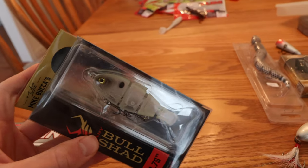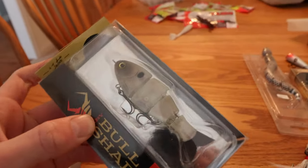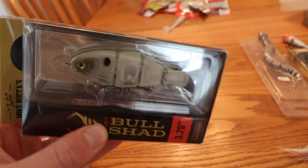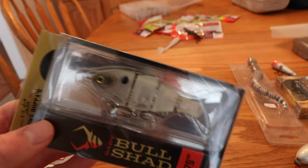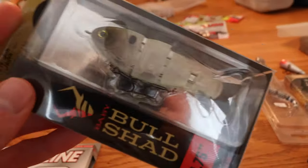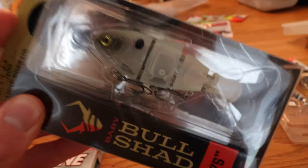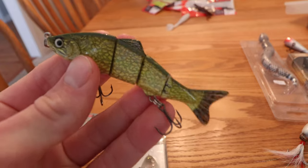This comes in a few different colors — perch, bluegill — but I chose the shad color because it resembles the baitfish that big bass feed on here in Delaware. You always want to match the hatch, and I feel this comes the closest to doing so. I can't wait to put out an episode fishing with this bait.